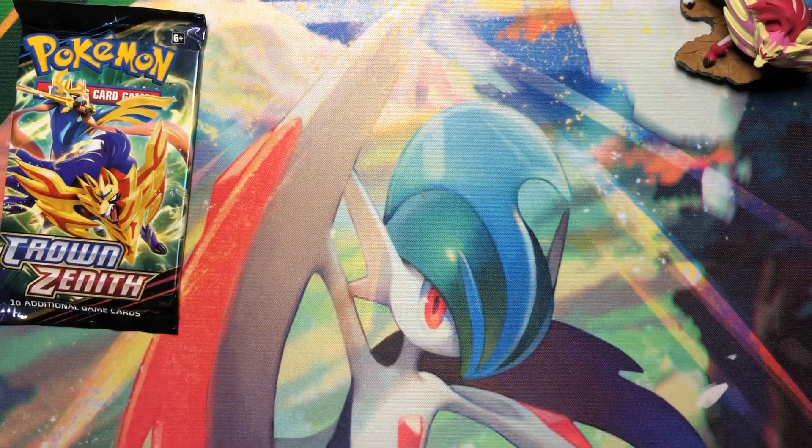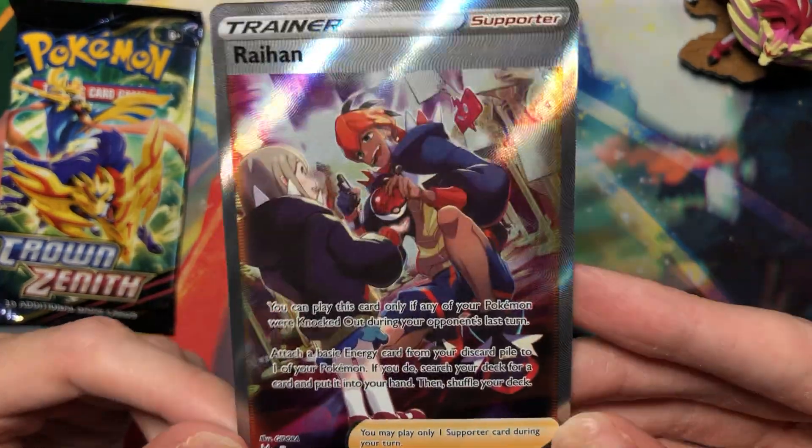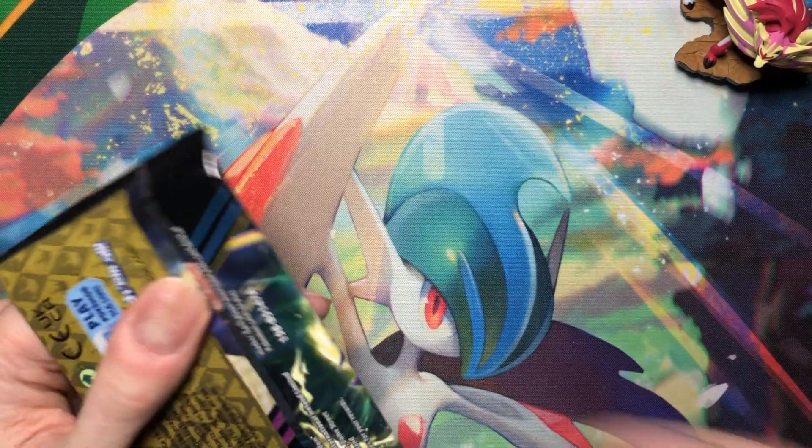I mean, I still love this card; it's just when you already have it, you don't want another one. Last Crown Zenith pack — come on!